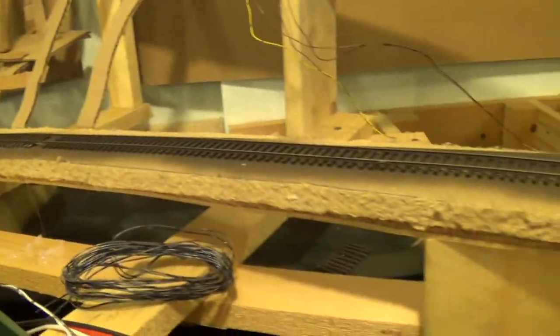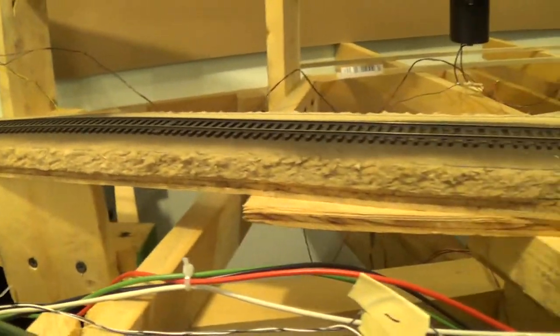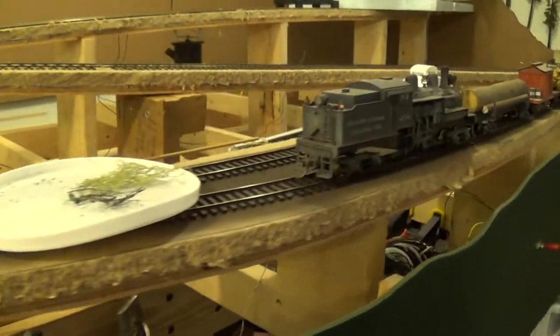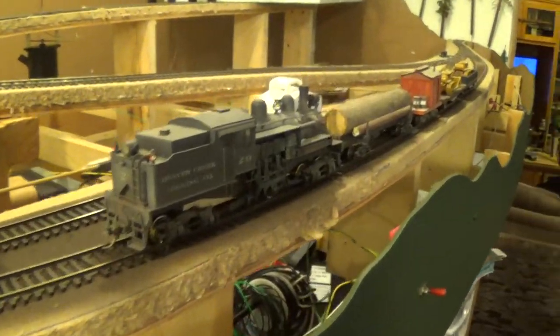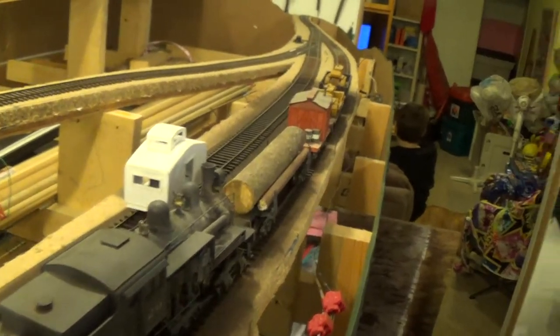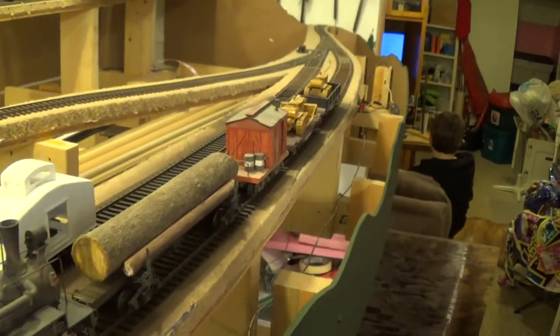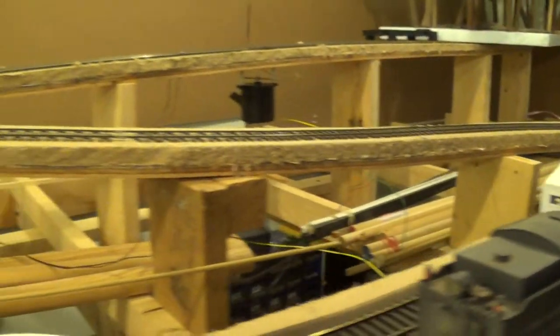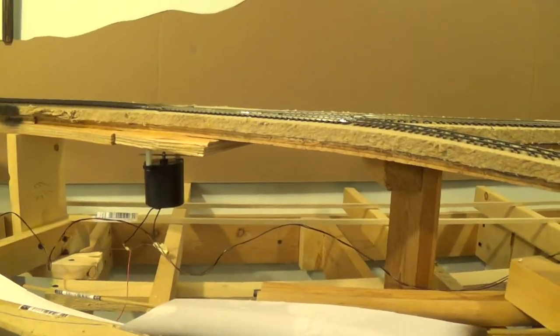We continue on up. This is all upgrade to another siding. In the back is the second siding track, and it goes up into a switchback — fairly steep.